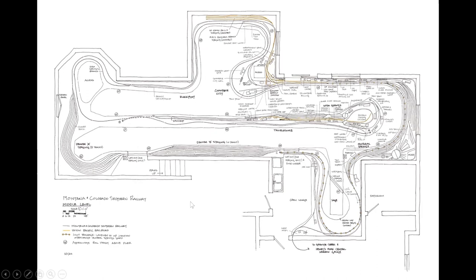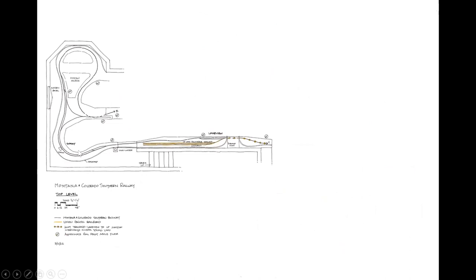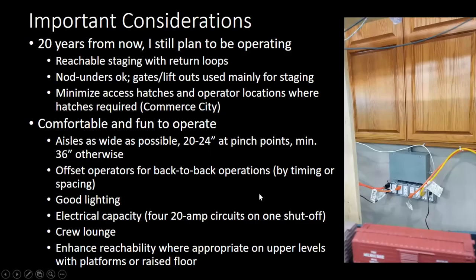At the top portion is West Yellowstone, with a Y at summit to turn the articulated helper engines. For important design considerations: I'm 67 at this point and I'd like to operate as long as possible. I've been on layouts with staging really tucked away, maybe 20 inches off the floor. We had initially thought to put in a big helix but I'm glad we didn't. The staging is easy to get to, and we have return loops on all the staging so we don't have any dead-end staging — that helps significantly in terms of time.